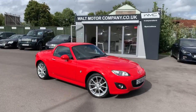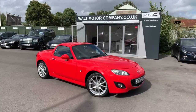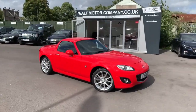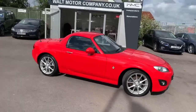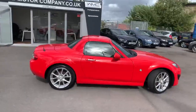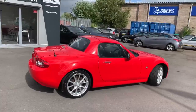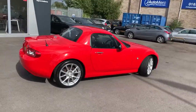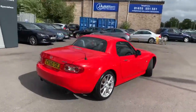Hi, this is Andy from Walt Motor Company in Newbury, and welcome to the sale of this 2010 60-registered MX-5. This car is the 2-litre petrol Sport model with the red hard top variable roof, finished in a lovely solid red. This video is going to be tricky because the wind is howling around today and it's starting to rain and sunshine at the same time, but we will try.